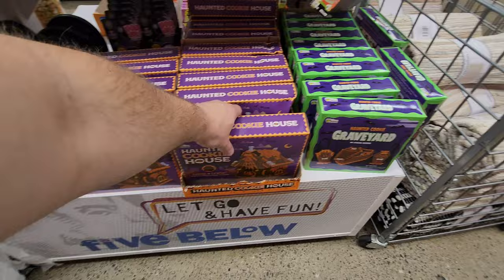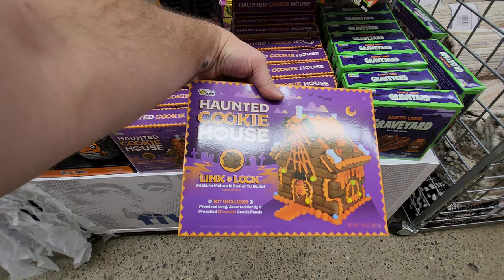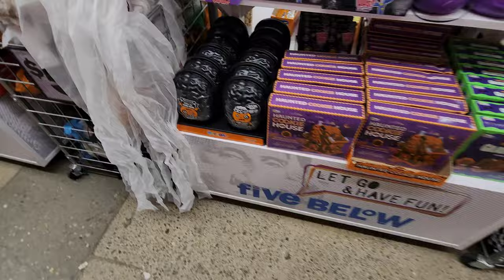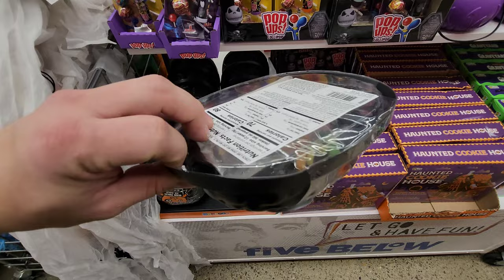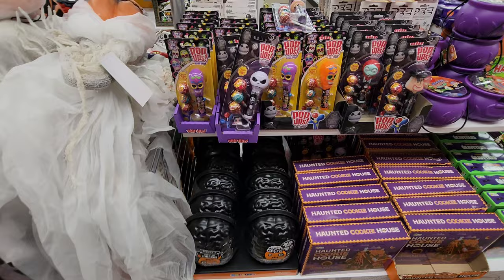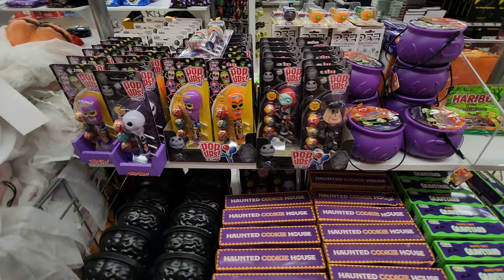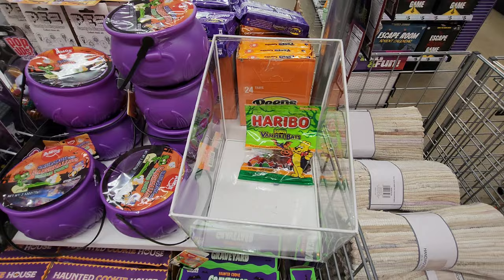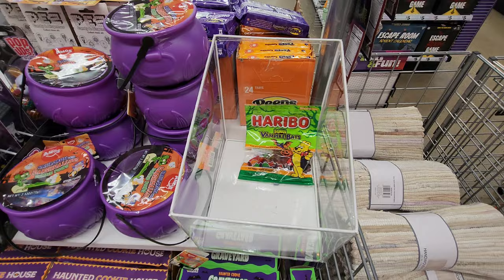Over here they have candy. Look at this haunted cookie house — it's like a gingerbread house but for Halloween, with chocolate cookie panels. Haunted cookie graveyard — no baking needed, though those are the ones that are as hard as a rock and break your teeth. There's a Brain Freeze ice mold with little sour gummy worms inside — you could even put jello in there. Look at the Day of the Dead pop-up Wallipops, and they even have Nightmare Before Christmas ones. There's a cauldron with marshmallows and what is labeled 'zombie poops.'